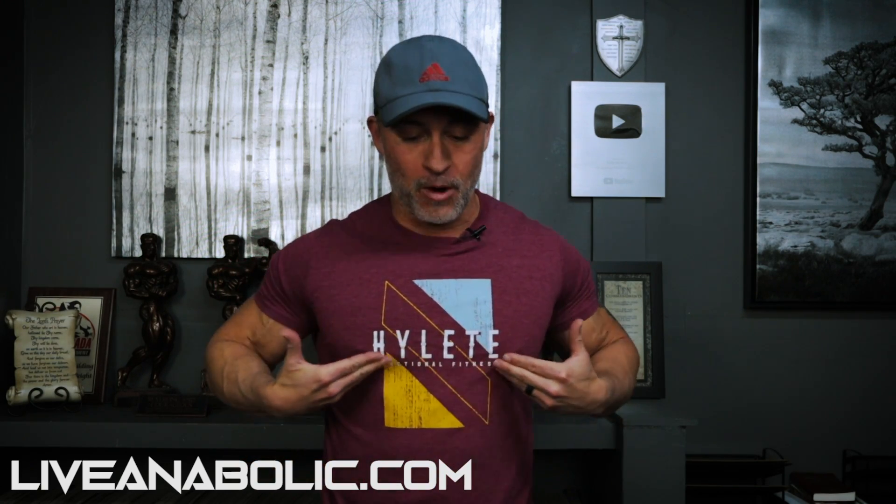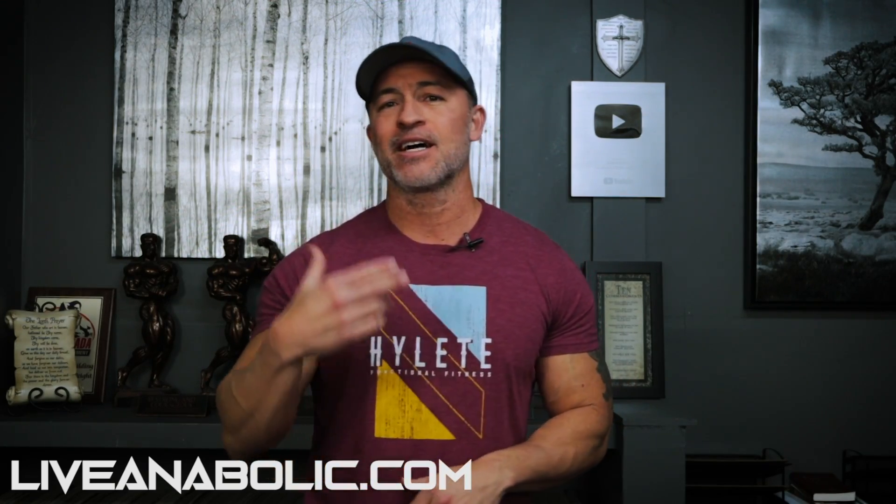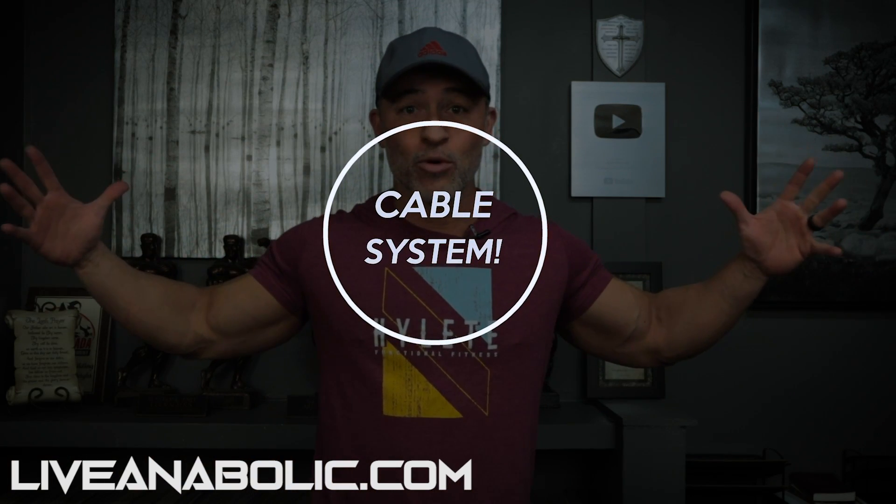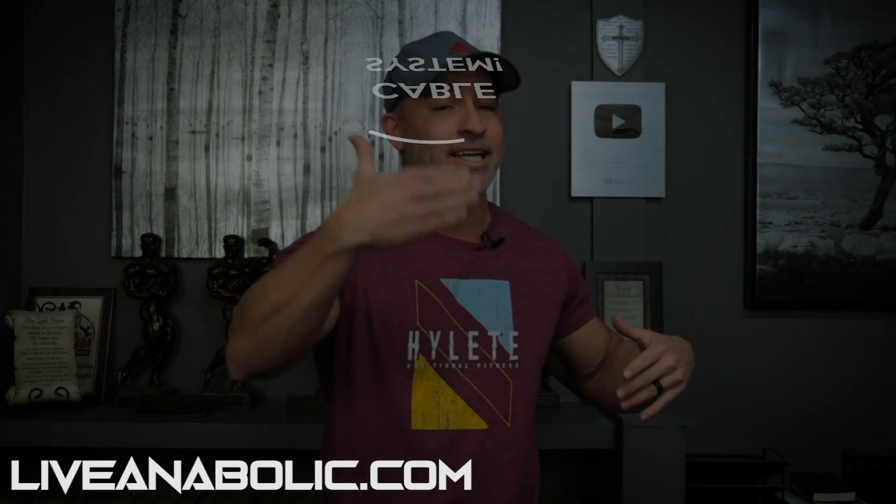I would recommend avoiding the decline bench press altogether. There are various other exercises you can do if you really want to place a little more emphasis on the lower pecs. I usually recommend a cable machine — if you've seen any of my programs or videos, you'll know I like the high-to-low cable press. It's a similar situation, however you've got handles that you can maneuver and adjust your grip position.